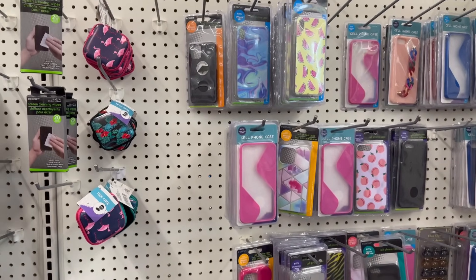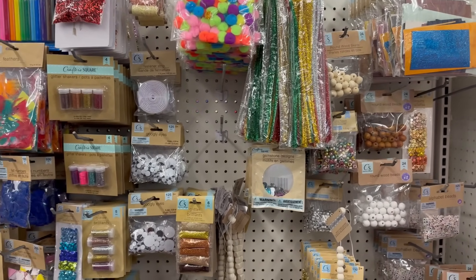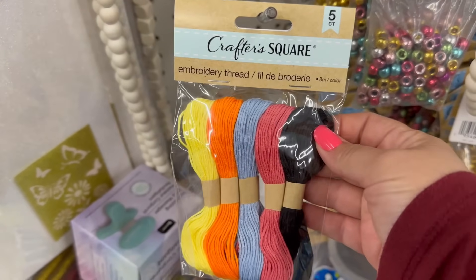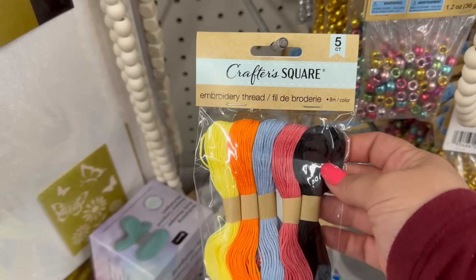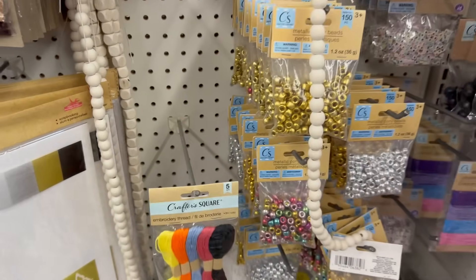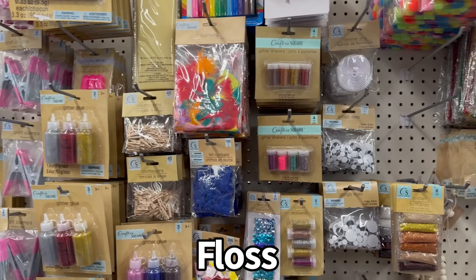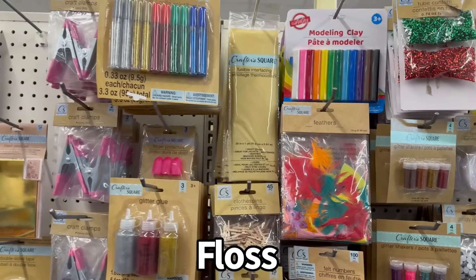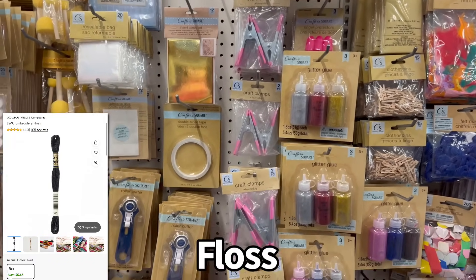Let's keep on looking — coming over here in the craft area. I see something new right here: some embroidery threads. You get five of them for $1.25, which is actually a really good deal. If you've been to Walmart, their embroidery thread used to be like 23 cents probably 12 years ago, and now they're like $0.50 per little embroidery color string.